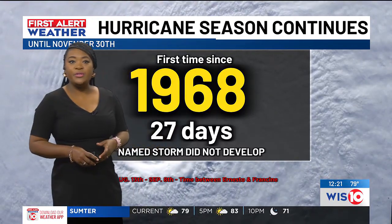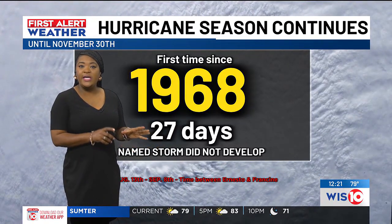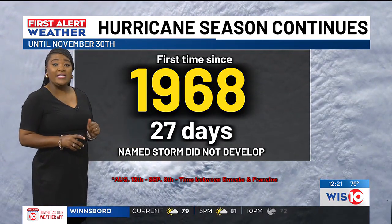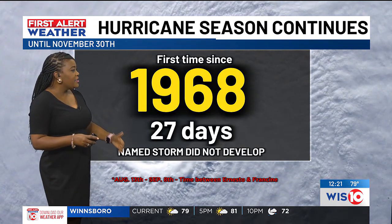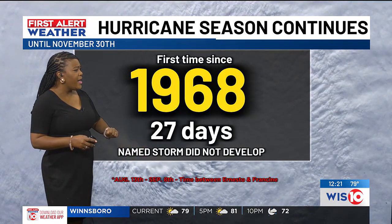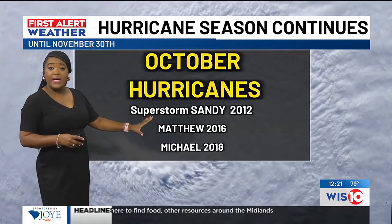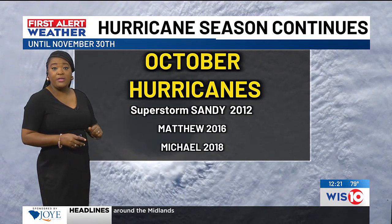To put it in perspective, there have not been quite as many storms as originally predicted. That's because we had a 27-day stretch with no named storms developing — from August 13th to about September 8th, between Ernesto and Francine. October hurricanes are still big ones, though, and we're keeping an eye on it. We've had some significant ones in the past, especially Matthew for us in 2016.